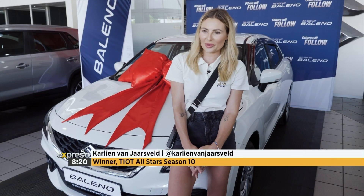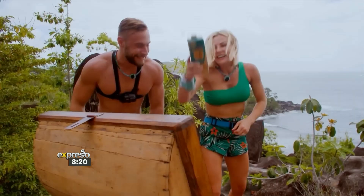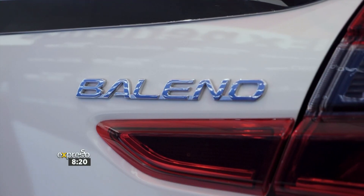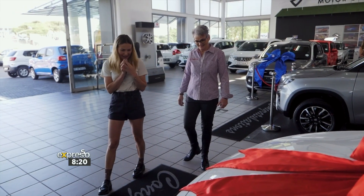Part of my winnings for Tropica Island of Treasure was choosing something from Suzuki worth 250,000 Rand, and I chose the Baleno Suzuki. I picked this vehicle because it's their new range, and I quite like the way it looks.